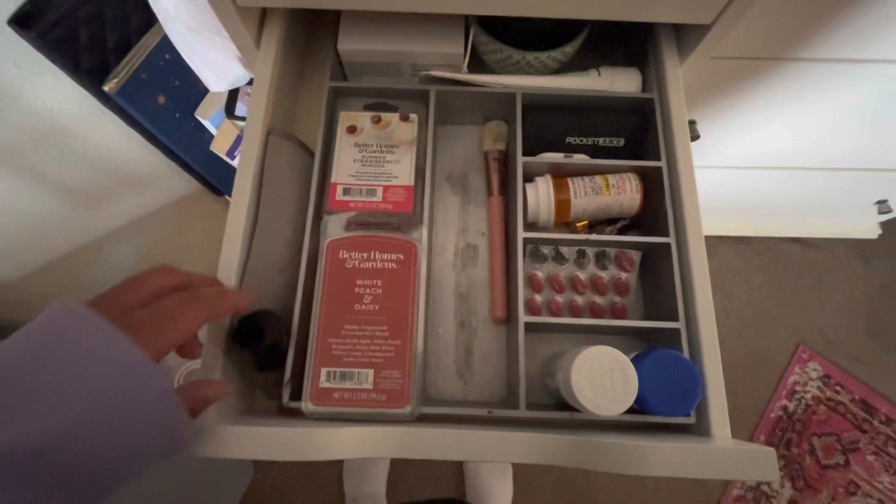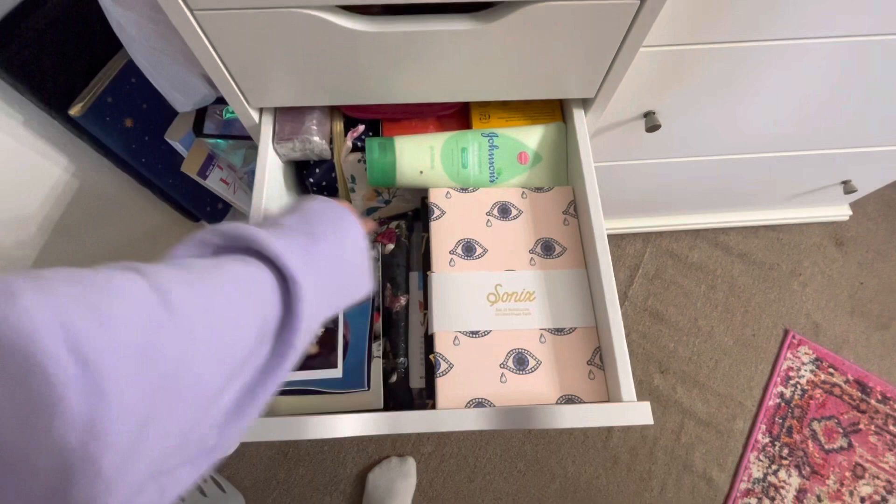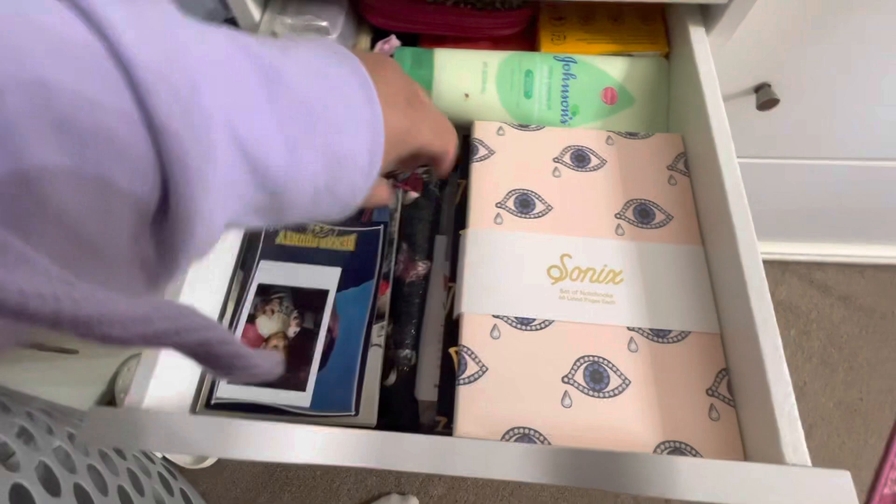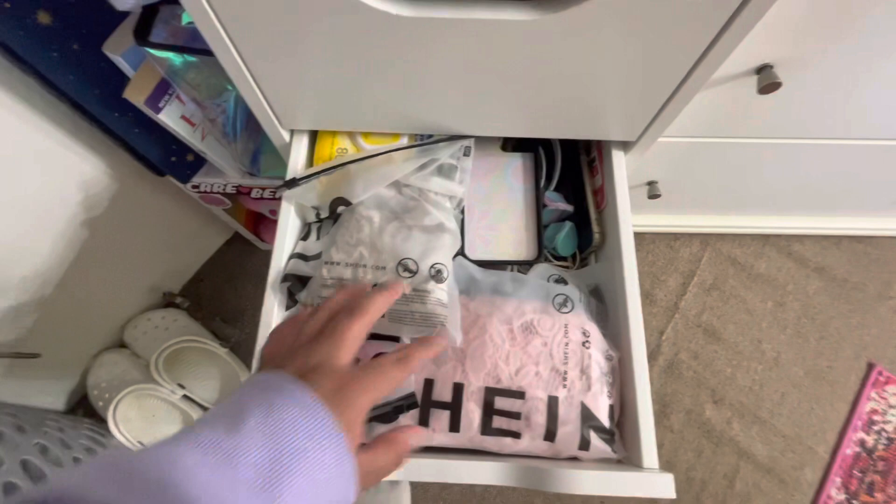In this one I have some extra journals, some cream, Brazilian Crush cream, an extra Avon perfume because it smells really good, some pictures, and a bag of pens.